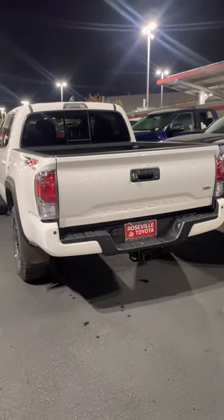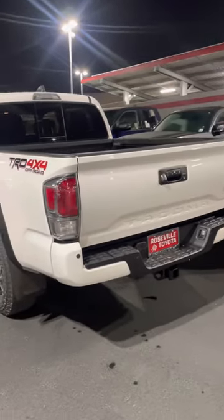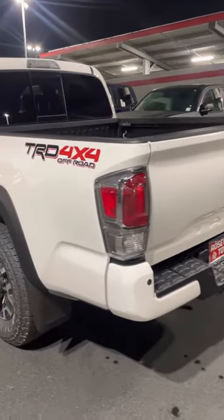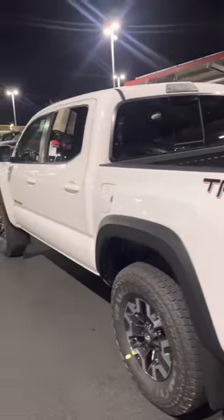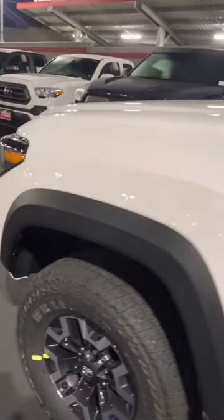We're here at Roseville Toyota and today we got a special something you don't see every day. It's a TRD 4x4 off-road, but there's a surprise twist to this video. It's got a nice upgraded suspension and premium tires — and what's so cool about this truck? It has a manual transmission.